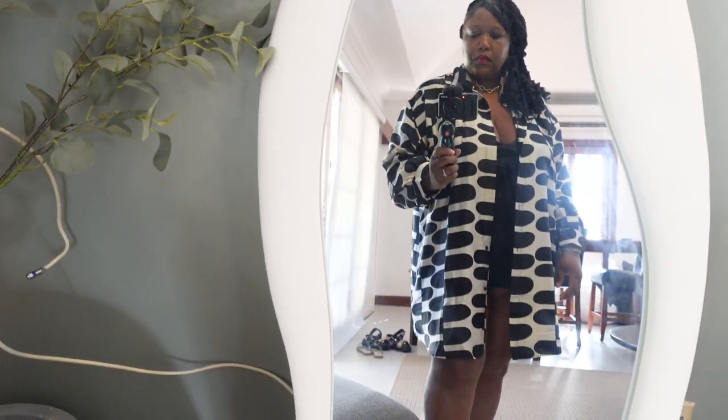The next item I got from Boohoo is this button-down oversized shirt dress. My thought process was to wear this as a cover-up to go to the beach or hang out by the pool. I was going for this very modern, rich auntie kind of vibe — I pictured wearing it with a cute straw hat. But I didn't get to do that. It's still a cute oversized shirt dress that you can throw on with some denim shorts or black shorts, or wear it as a beach/pool cover-up.